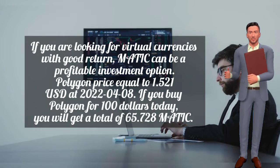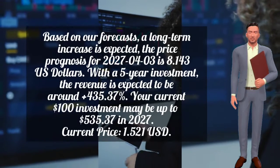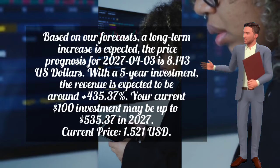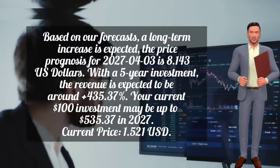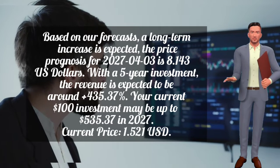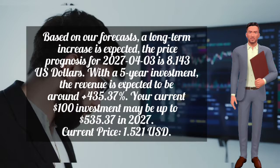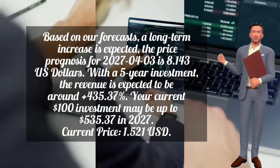Polygon's price was equal to 1.521 US dollars as of April 8th, 2022. If you buy Polygon for $100 today, you will get a total of 65.728 MATIC. Based on forecasts, a long-term increase is expected — the price prognosis for April 3rd, 2027 is 8.143 US dollars. With a five-year investment, the revenue is expected to be around plus 435.37%, meaning your current $100 investment may be up to $535.37 in 2027.